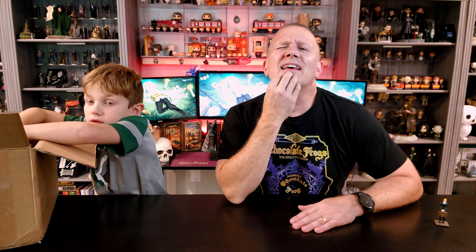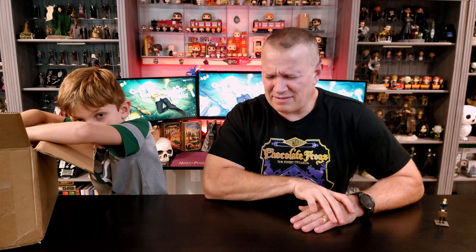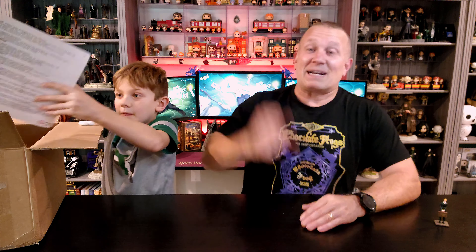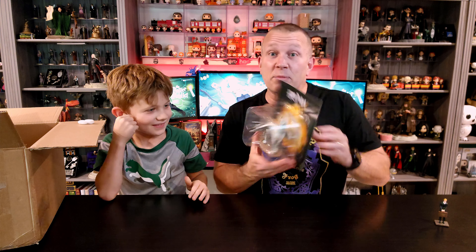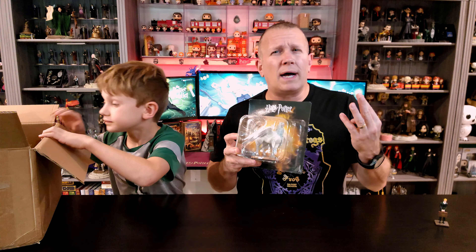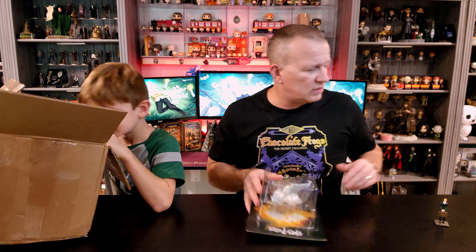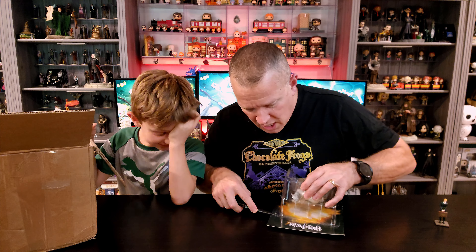Next one, who do we got? I'm going to say — oh man — you're not going to give me that one yet. We've already done a Neville. I'm going to say Cho Chang. Oh, you did give me Buckbeak! I was going to say Buckbeak. Buckbeak is one of the big ones. They've got a couple of these that are larger scale — Buckbeak, the Thestral, Fluffy. I think the Troll is a larger scale as well. So this is my first larger scale one. Let's get this one open for sure, because I love a good Buckbeak figure.